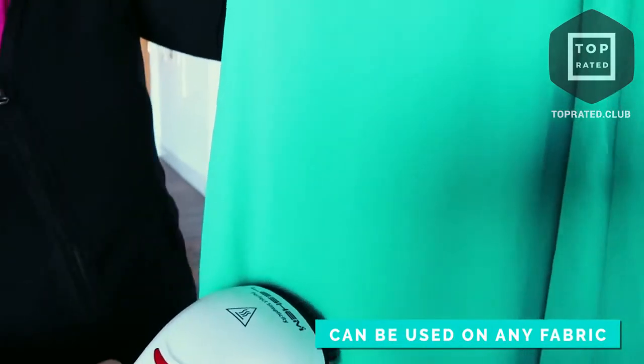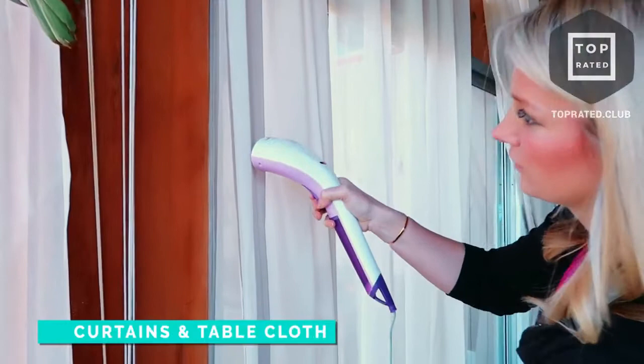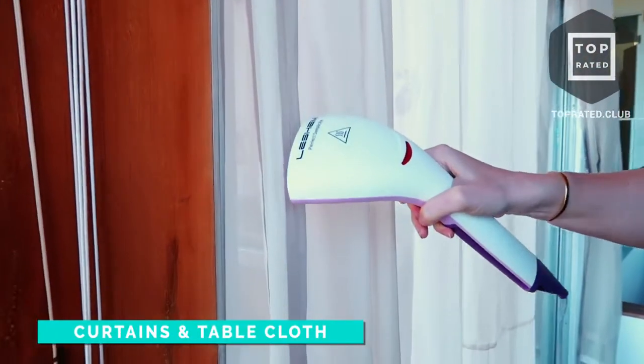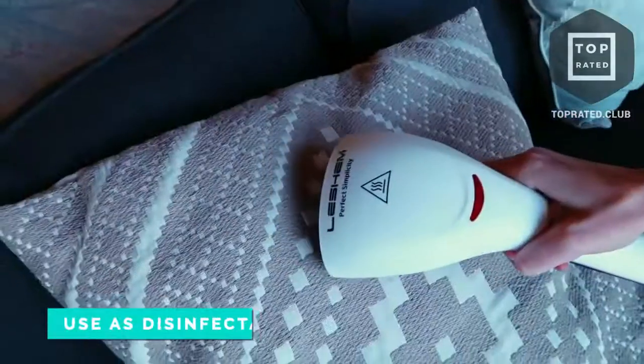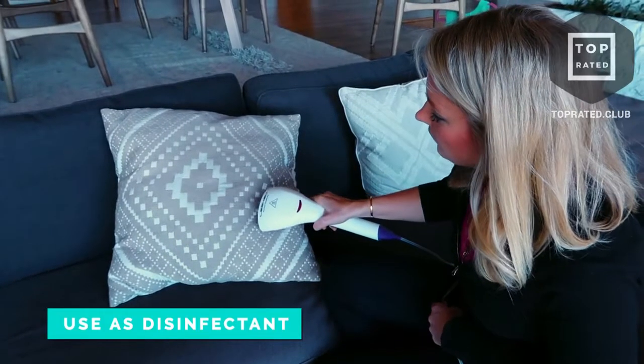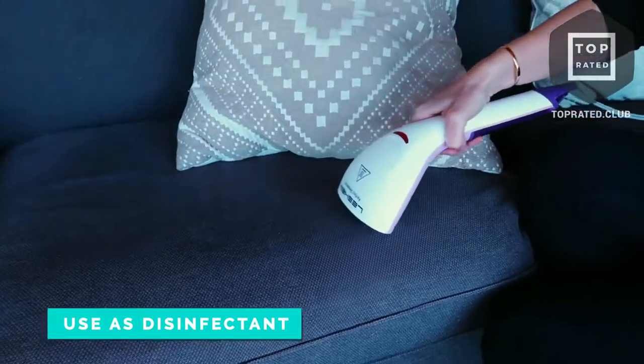You can use it on cotton, wool, silk — pretty much anything. And more than just clothing, you can actually use it at home too. If you have curtains or table cloths, you can use it on those as well. Because of the hot steam, it's actually perfect to use as a disinfectant. So if you have children with stuffed animals, you can't really wash those in a washing machine, but you can use this to disinfect them.